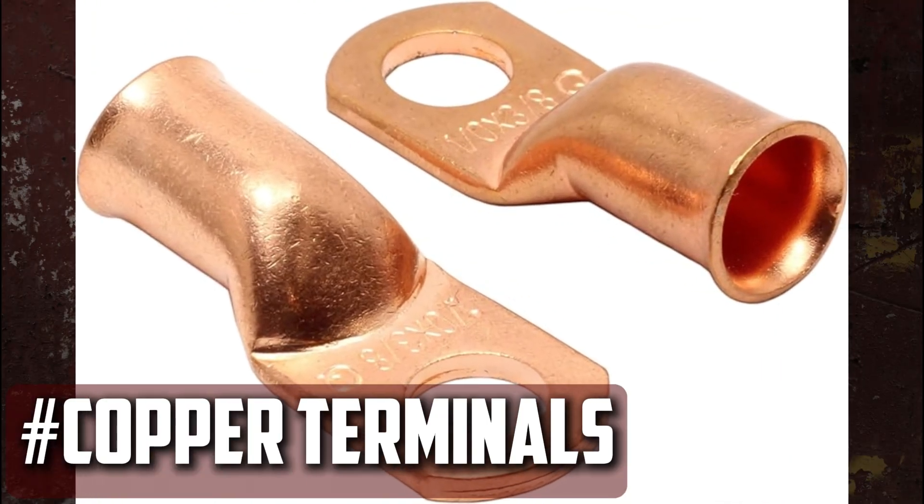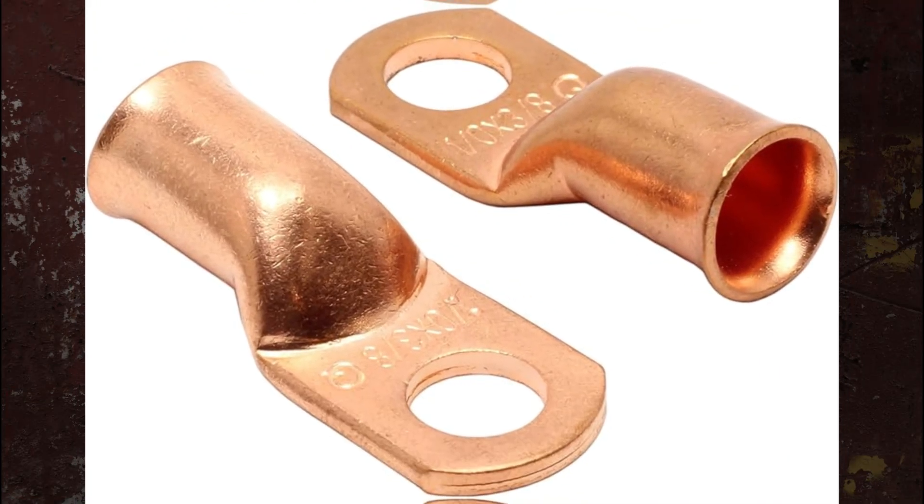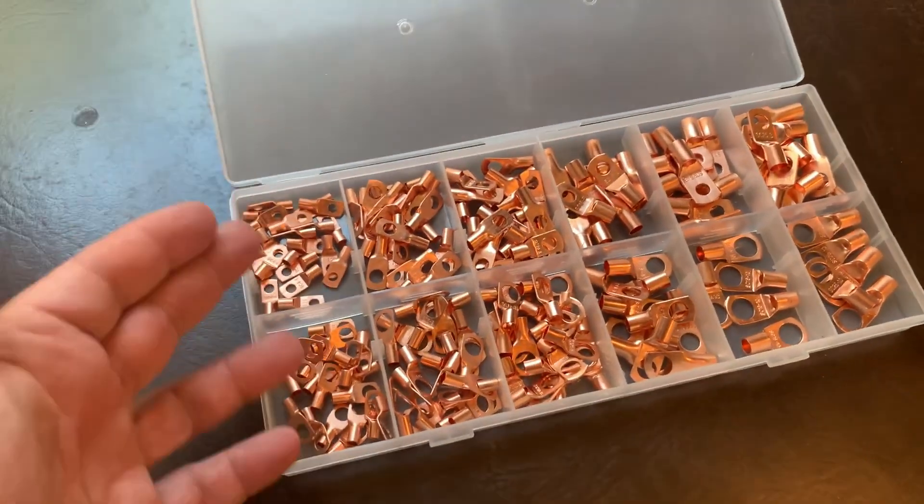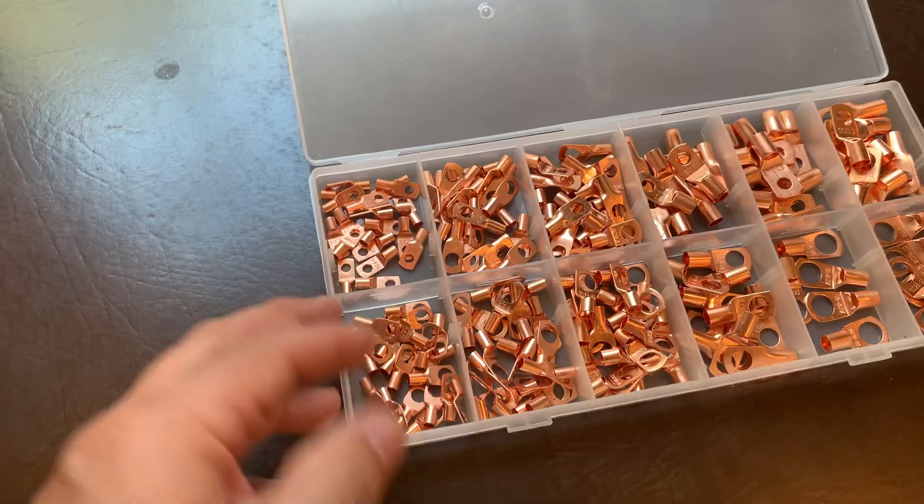Copper Compression Terminals: These clamps are among the best available and will aid in halting additional corrosion of battery terminals. The tin copper clamps guarantee that the entire clamp makes contact with the electrical current.